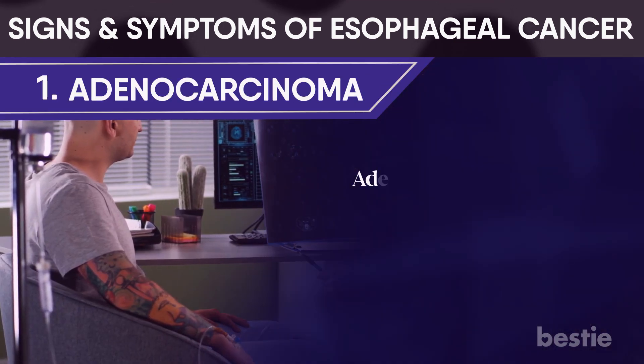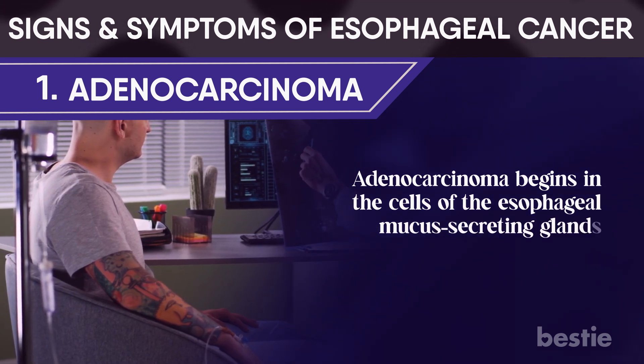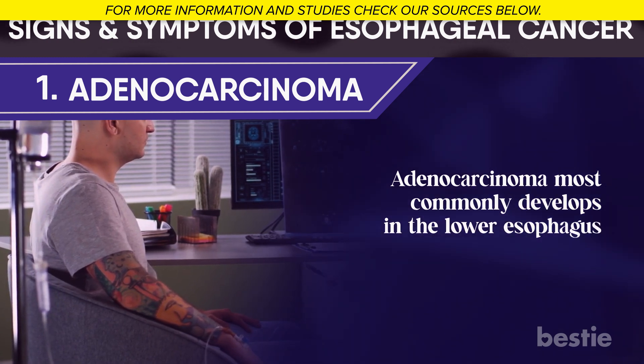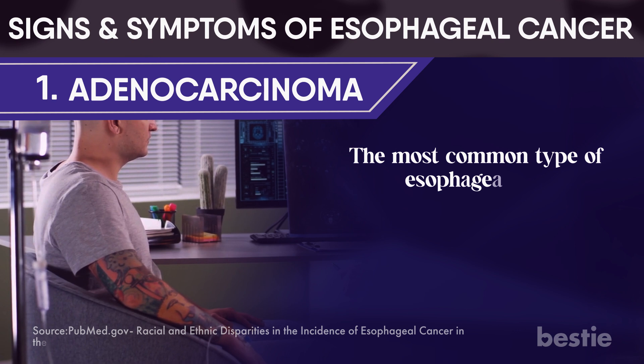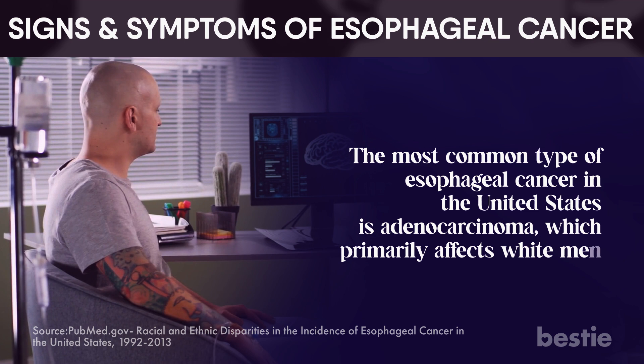Adenocarcinoma begins in the cells of the esophageal mucus-secreting glands. Adenocarcinoma most commonly develops in the lower esophagus. The most common type of esophageal cancer in the United States is adenocarcinoma, which primarily affects white men.